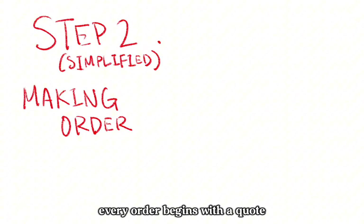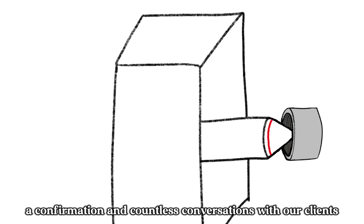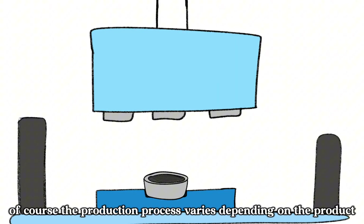Every order begins with a quote, a confirmation, and countless conversations with our clients. From there, our craftsmen calculate backward, ensuring each product is delivered right on time.